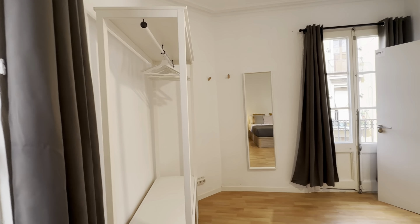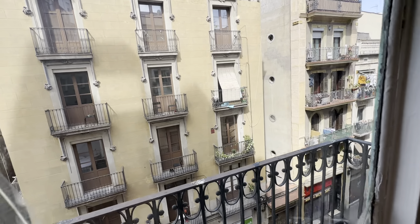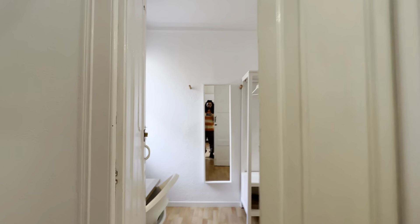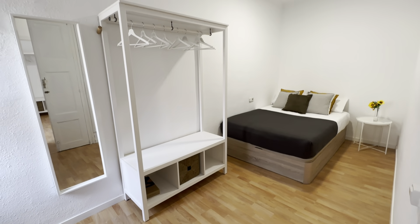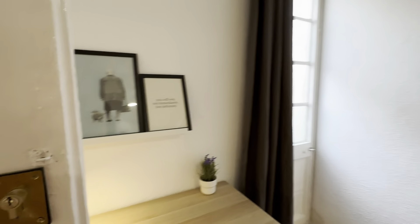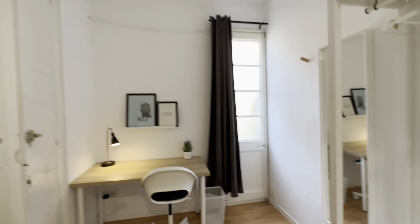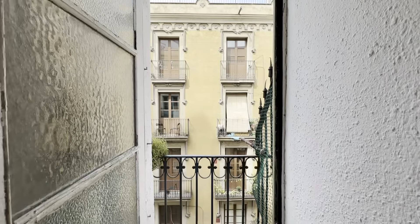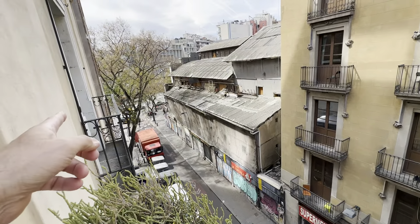And this one over here — views to the street. This is Carrer Nou de la Rambla. Then the second room, same with a double bed, little night table, wardrobe with hangers, and your office setup over here — desk with a padded chair, mirror and hangers, and a little balcony as well.